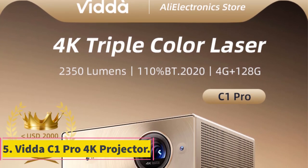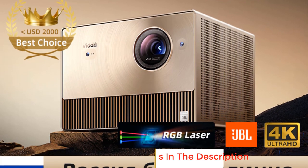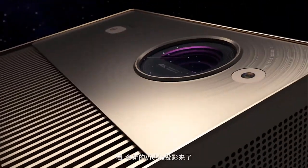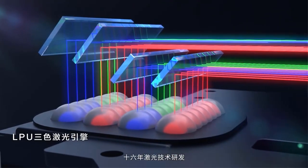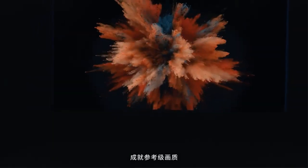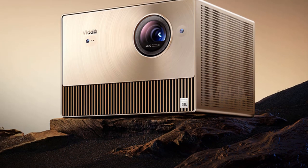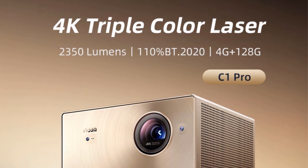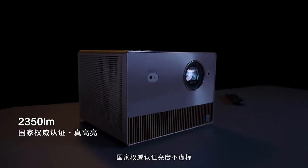Number 5: Vidto C1 Pro 4K Projector. The Vidto C1 Pro is an advanced and high-performance RGB triple laser 4K projector designed to deliver exceptional video quality and immersive cinematic experiences for home theater setups, boasting a resolution of 3840 by 2160 pixels. This projector ensures sharp, clear, and detailed visuals. One standout feature is its RGB triple laser technology, with red, green, and blue lasers working together to produce a wider color gamut, resulting in vibrant and lifelike images on the screen.